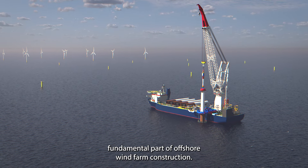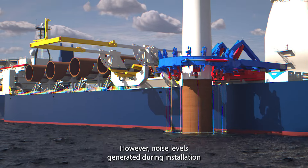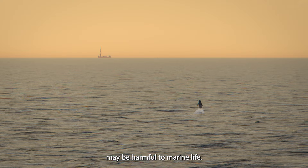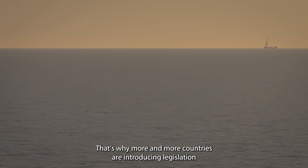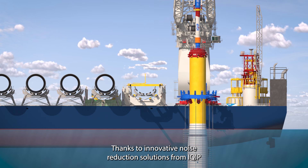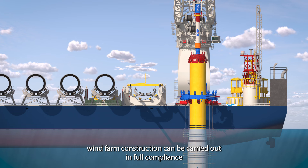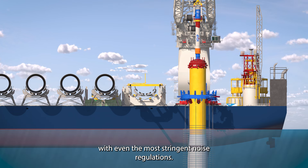Monopile installation is a fundamental part of offshore wind farm construction. However, noise levels generated during installation may be harmful to marine life. That's why more and more countries are introducing legislation to restrict underwater noise. Thanks to innovative noise reduction solutions from iQIP, wind farm construction can be carried out in full compliance with even the most stringent noise regulations.